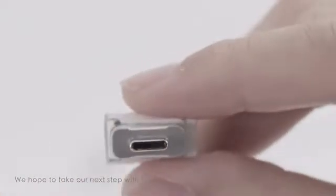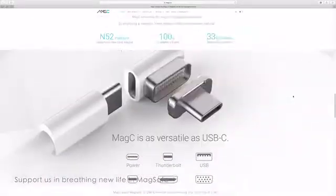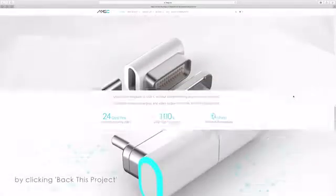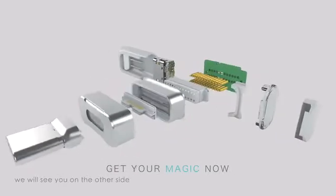We hope to take our next step with you. Support us in breathing new life into MagSafe. Claim your discounted price by clicking Back This Project. Make your pledge now and we will see you on the other side.